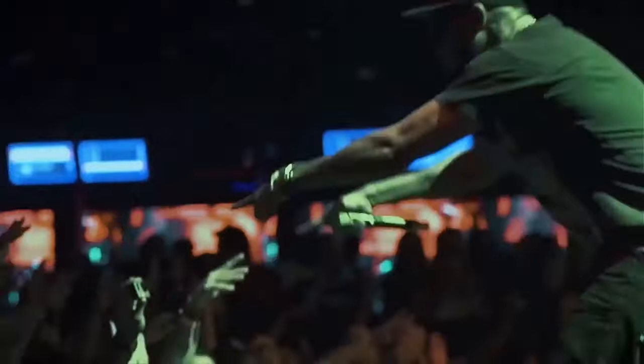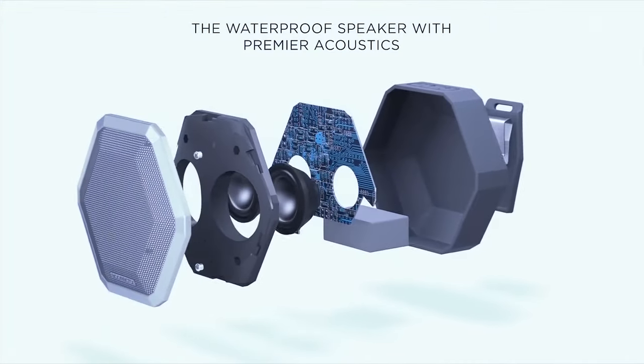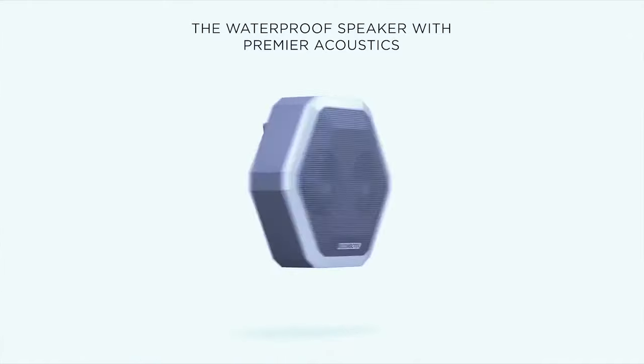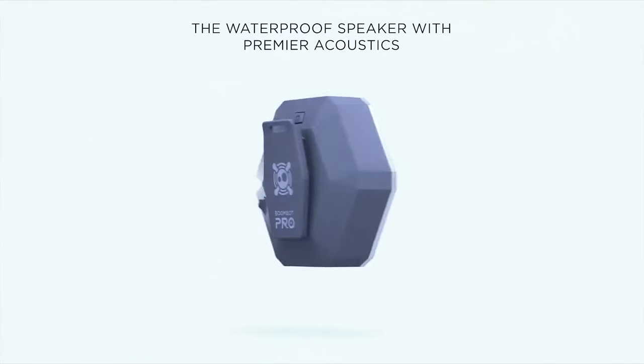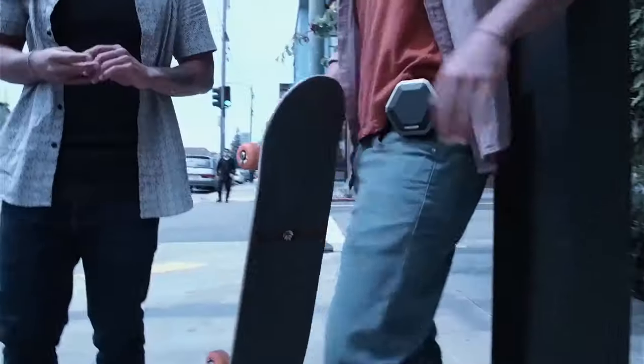The rechargeable battery can function all day without failure. Watch out for the high-output, dual-amplifier configuration too. There's also a hybrid rubber plus ABS plastic shell, which will allow the speaker to dive up to 3 feet underwater and withstand drops up to 10 feet. Now that's what you call a compact beauty for your outdoor music hours.